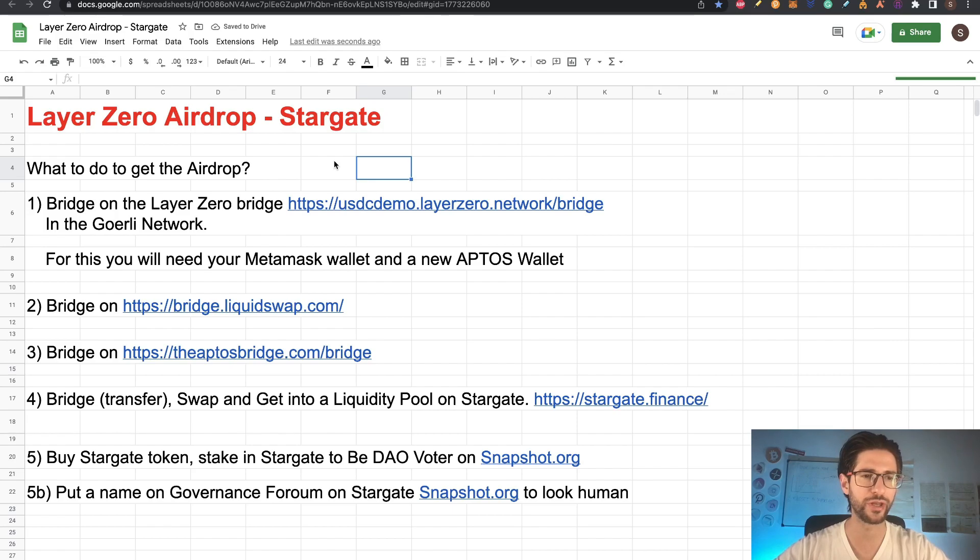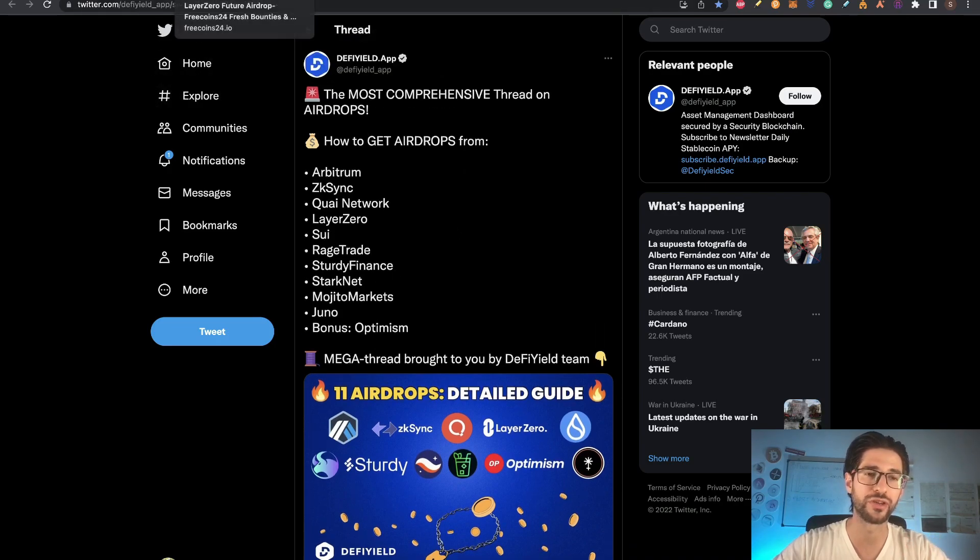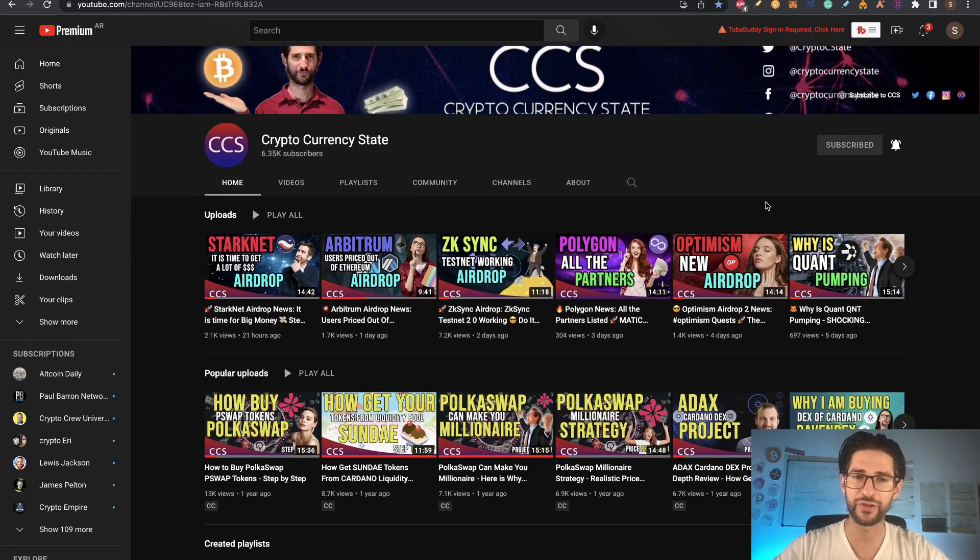Like I mentioned, in this video we are covering the Layer Zero airdrop. This is a project powered by Stargate. I have been covering a lot of airdrops already — Arbitrum, ZkSync. We are going to cover Layer Zero today, and tomorrow or the day after tomorrow, zkSync. We also cover StarkNet. The Optimism airdrop 2 is already covered in my videos. So after doing this Layer Zero airdrop, go check StarkNet, Arbitrum, and ZkSync.